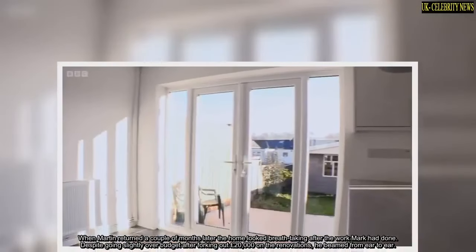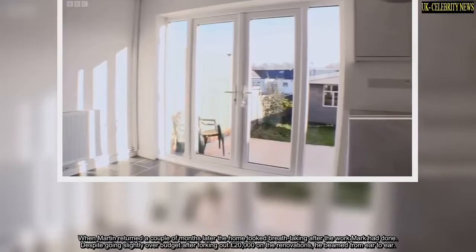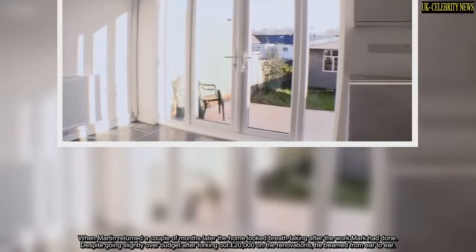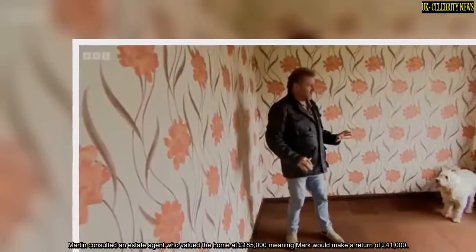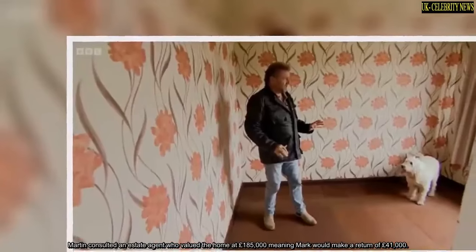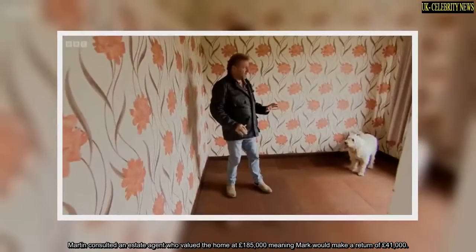When Martin returned a couple of months later, the home looked breathtaking after the work Mark had done. Despite going slightly over budget after forking out £20,000 on the renovations, he beamed from ear to ear. Martin consulted an estate agent who valued the home at £185,000, meaning Mark would make a return of £41,000.